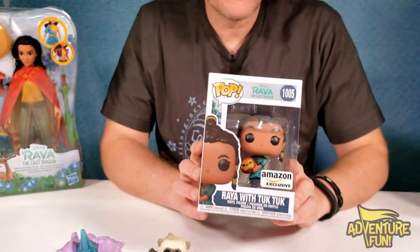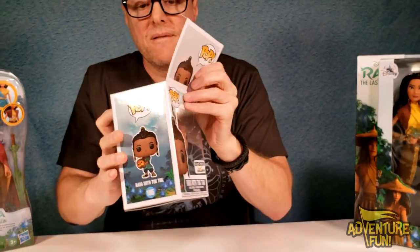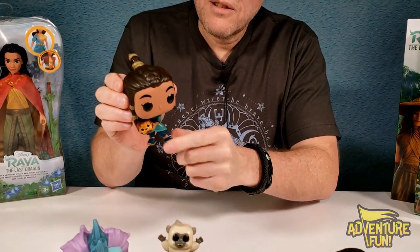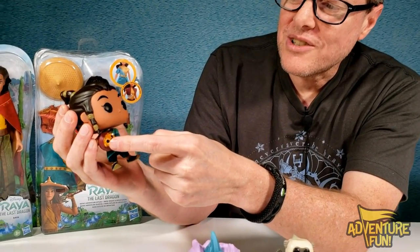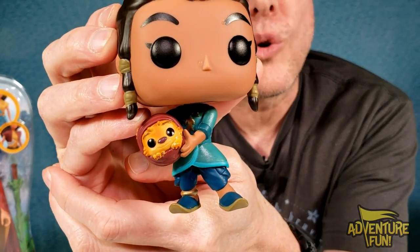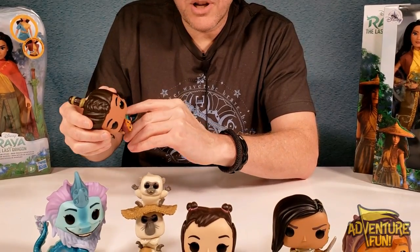Finally, number eight, our Amazon exclusive. I think this is one of my favorite ones — Tuk-Tuk's my favorite, and young Raya with Tuk-Tuk. She looks wholesome and clean-cut as a little girl. Outside of the Funko Pop box, she looks really cool. She's got her little braids and little Tuk-Tuk — doesn't little Tuk-Tuk just look cute and adorable? She wobbles a little bit, so we'll go ahead and put her on her plate.